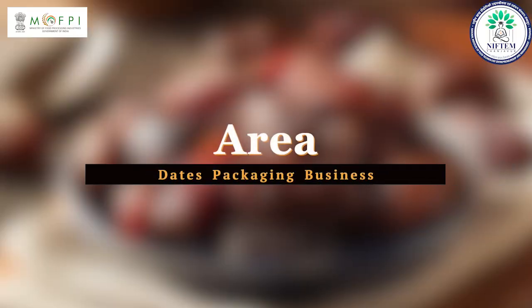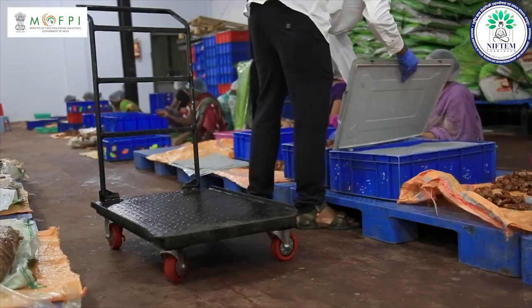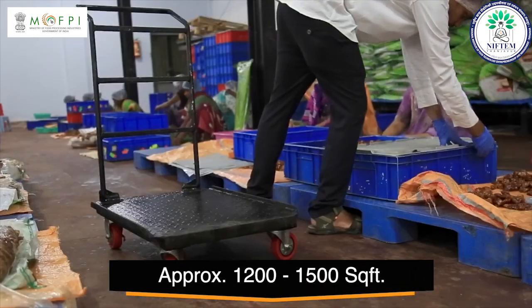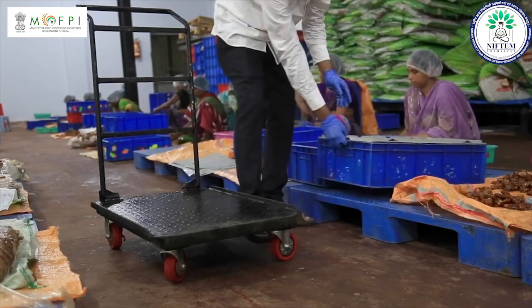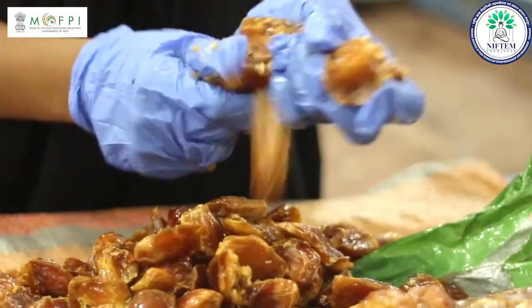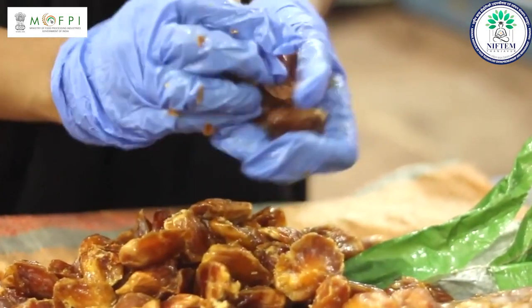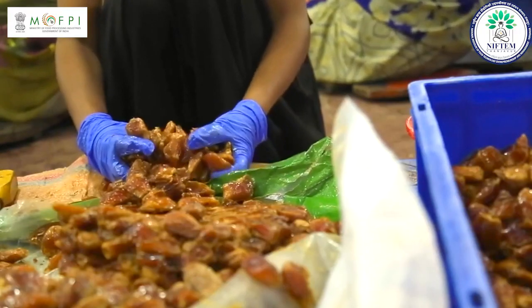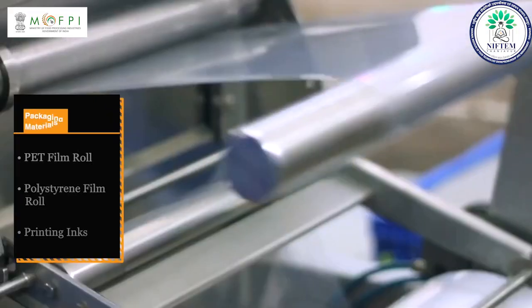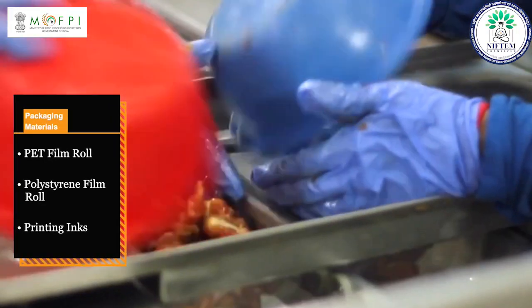To start this business, you will need an area of approximately 1200 to 1500 sqft, and the area will also depend on the size of your project. Regarding raw materials, you will require dates as a raw material for this business. For packaging, you will need a PET film roll, polystyrene film roll and printing inks.